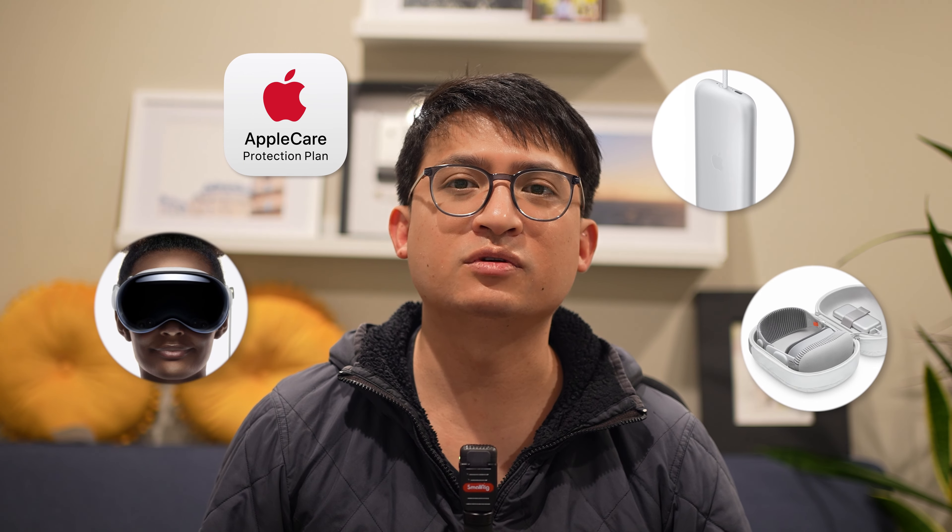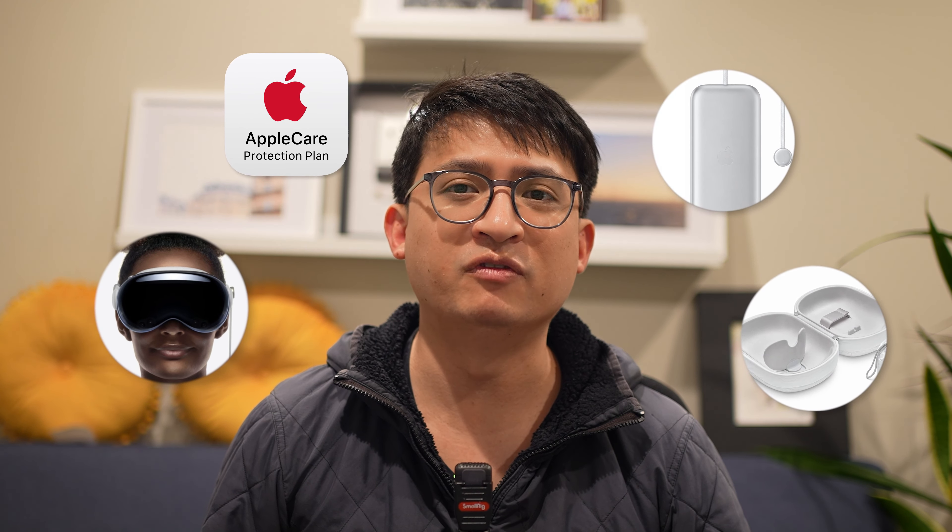So those are four of the most essential accessories I would get before receiving my Apple Vision Pro. What other accessories would you guys get? Let me know down in the comments. See you guys next time.